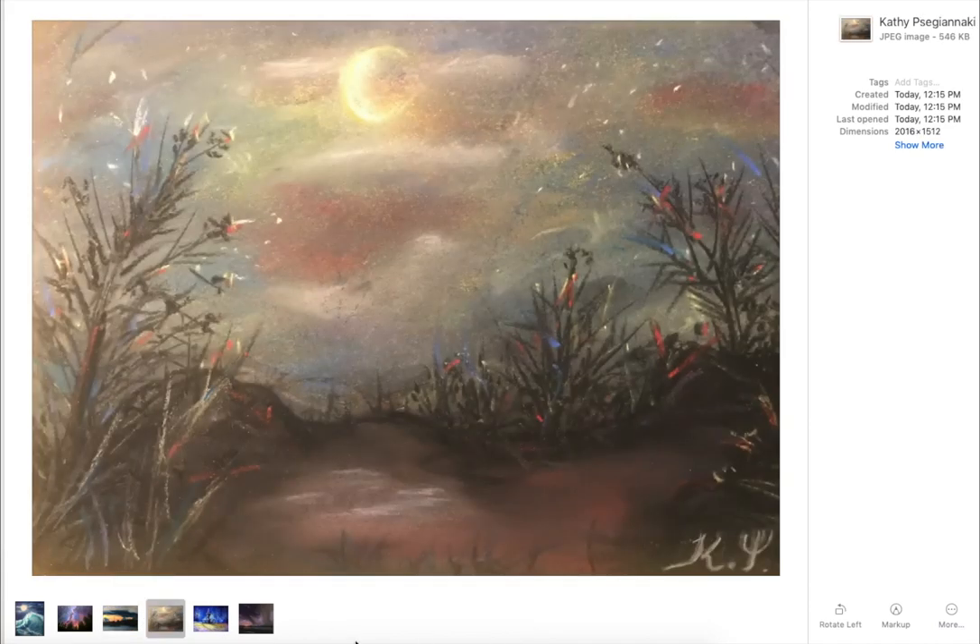I liked this one. I really loved the energy. And I really liked that Kathy — forgive me with your name, Kathy, assuming the P is silent — Segyanaki. That's a beautiful painting. And what I liked about it was you mentioned that you did it from your imagination. So keep in mind, from imagination and from a beginner, someone who's been painting less than a year — very lovely and creative.